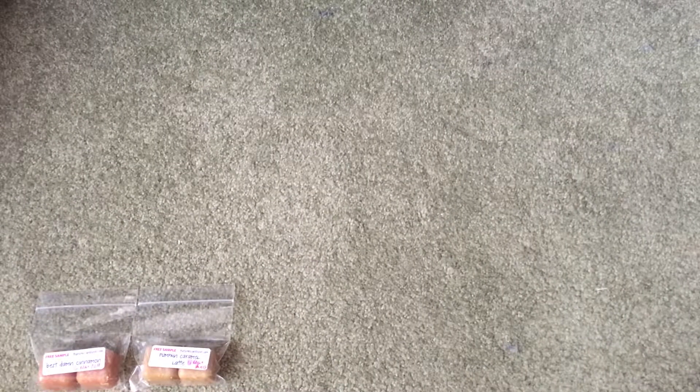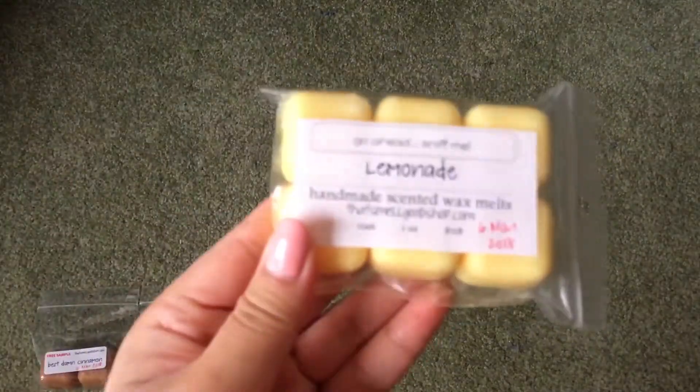I'll start off with the ones that I repurchased. All the repurchased ones I got in the packs — the little cube packs rather than the scent shots. I'll start with the smaller two-ounce ones. The six packs are $2.95 for a total of what it says is two ounces, but I think it's a little bit more than two ounces if I'm being honest. The first one I have here is Lemonade.